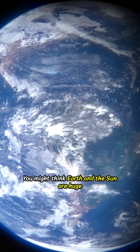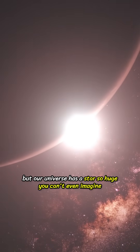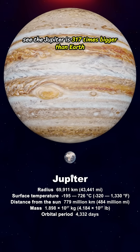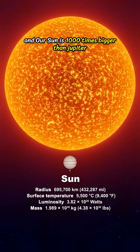You might think Earth and the Sun are huge, but our universe has a star so huge you can't even imagine. Jupiter is 317 times bigger than Earth, and our Sun is 1,000 times bigger than Jupiter.